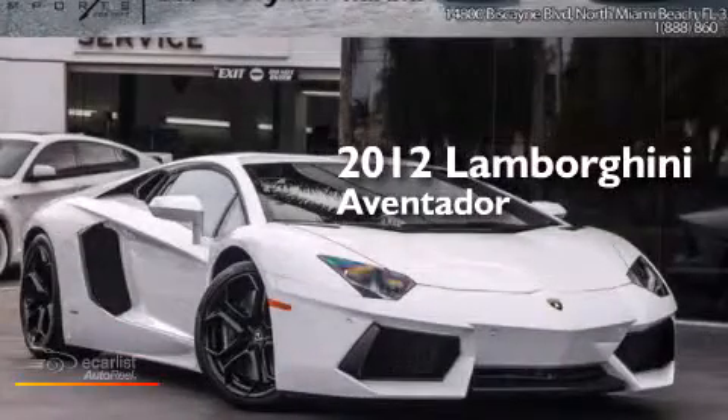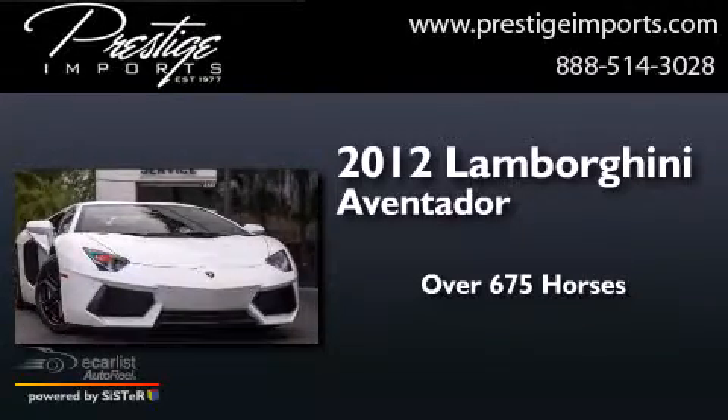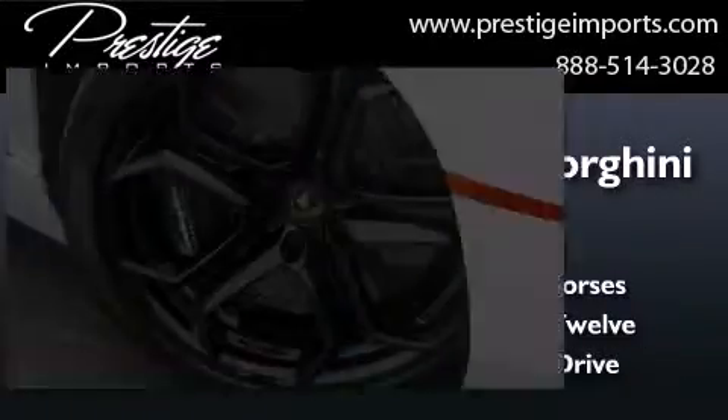This is a 2012 Lamborghini Aventador. This car has over 675 horses, a 6.5-liter V12, and the added safety and control of all-wheel drive.